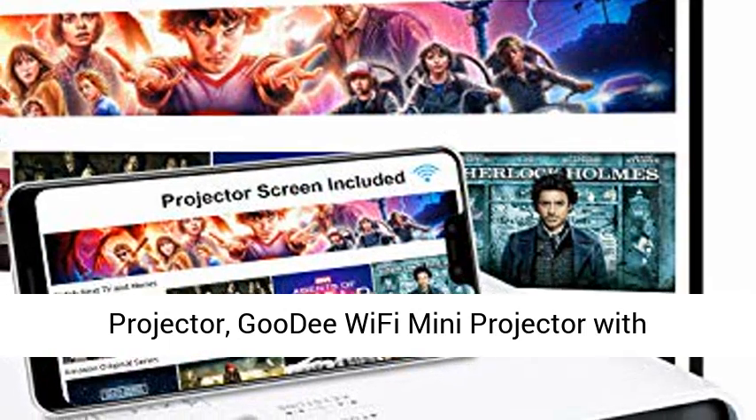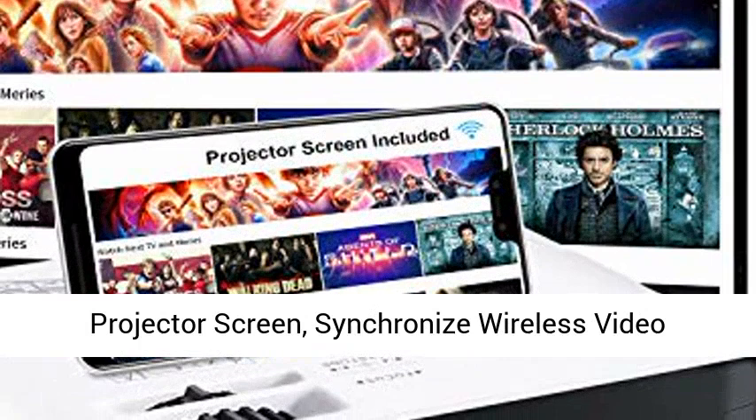Goody Wi-Fi Mini Projector with Projector Screen, Synchronized Wireless Video Projector LED 1080p Full HD, 200.